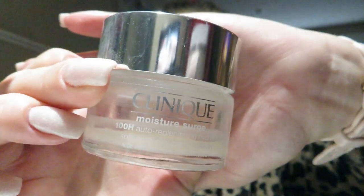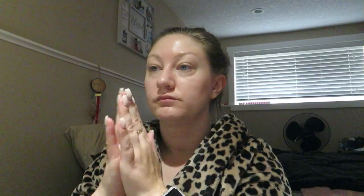I just use the caffeine solution from The Ordinary and the hyaluronic acid from The Ordinary, and then I go in with the Clinique Moisture Surge and the Rare Beauty primer. And then of course my foundation is Estee Lauder Double Wear. And then I just blend.